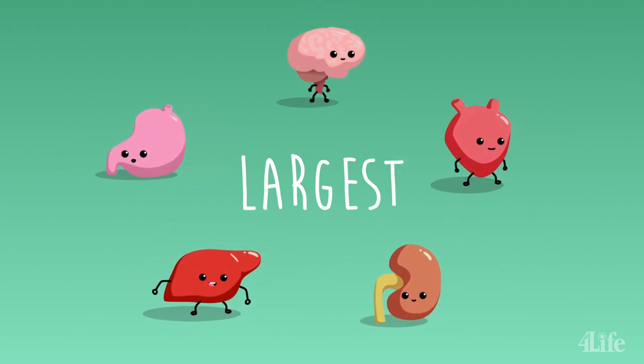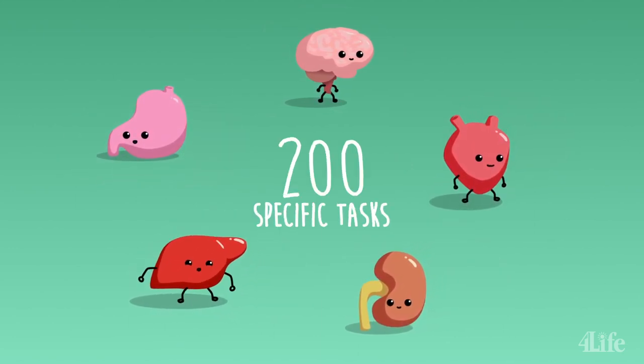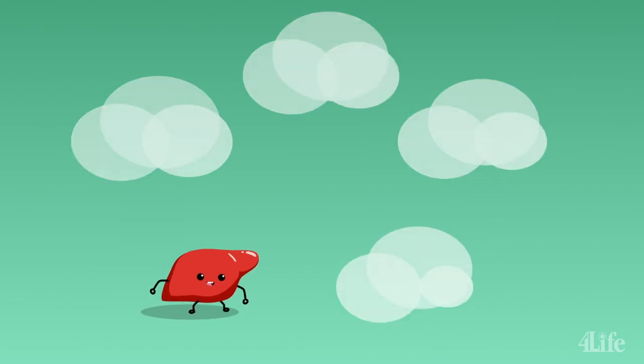Anyone up for a riddle? Which organ is the largest inside your body, can simultaneously perform over 200 specific tasks, and has the amazing capability of regenerating itself? Did you say the liver? If you did, you're right.